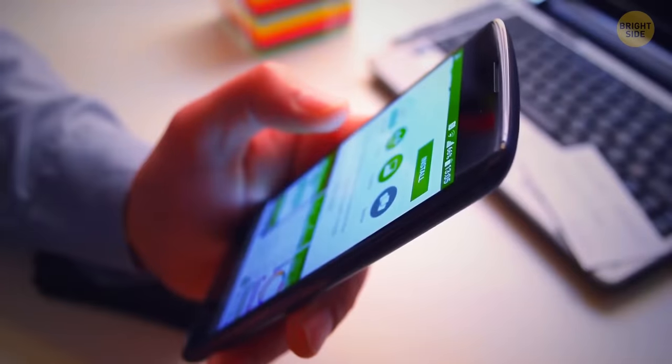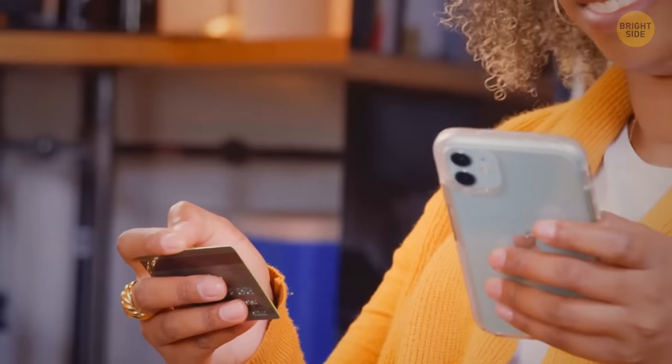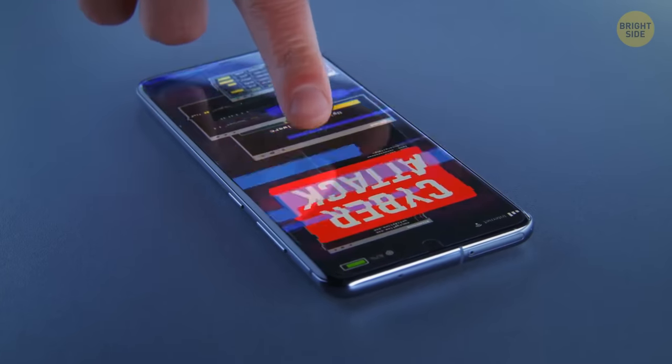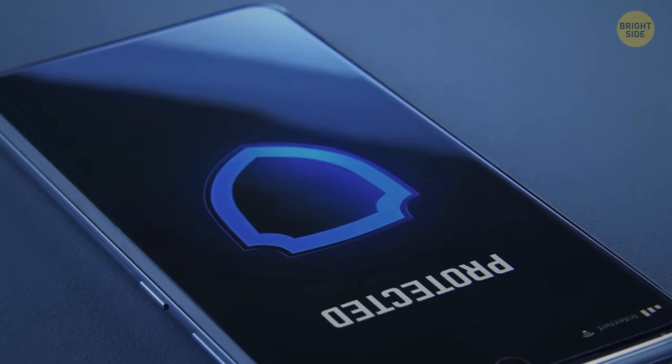The best you can do is avoid unofficial app stores and stick to those with reputable reviews and ratings. If you do use such apps, at least download some antivirus software to defend yourself and alleviate the risk of damage.